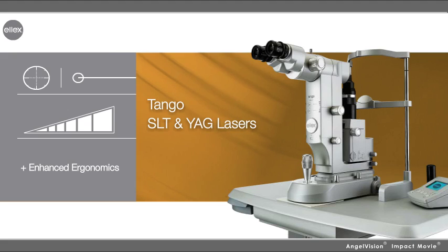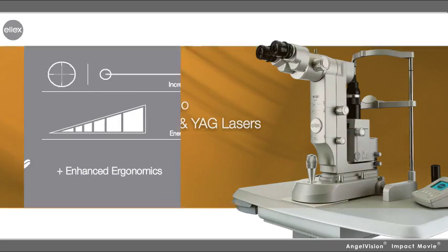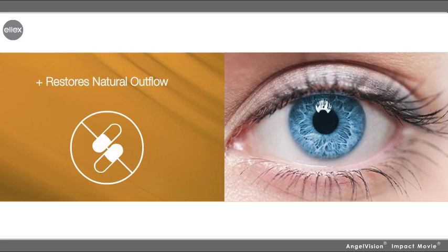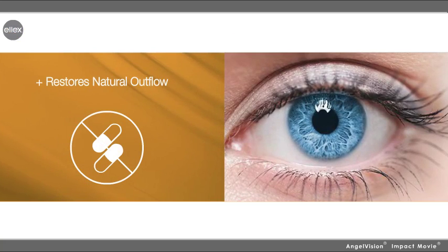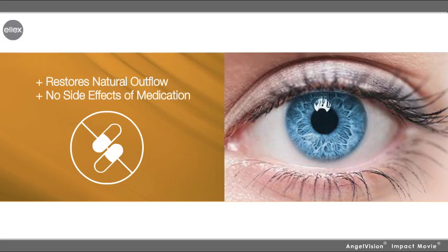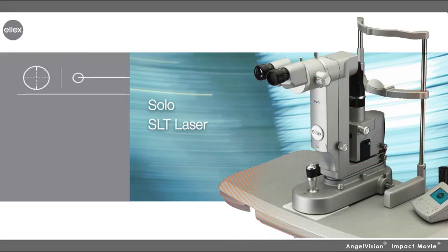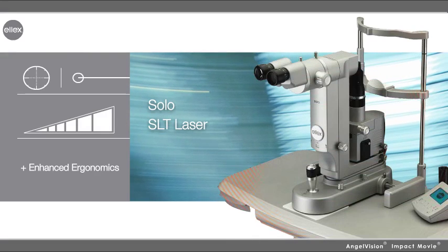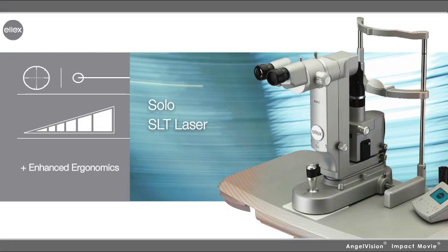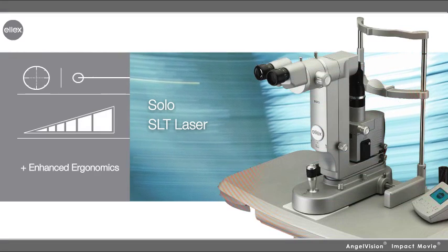Starting with the latest in SLT technology, the Tango Combination Laser features both SLT and YAG modes, alternating functions at the flip of a switch. With increased precision, superior energy control, and enhanced ergonomics, the Tango restores natural outflow mechanisms in the eye without the associated side effects and compliance problems of medication.